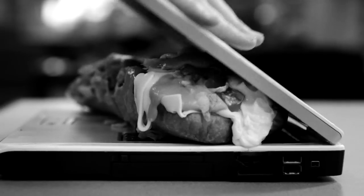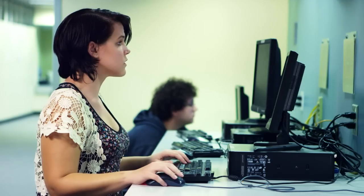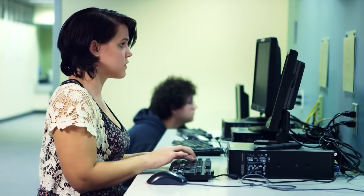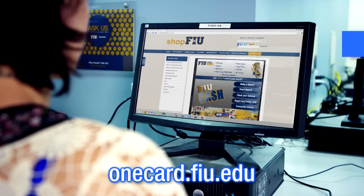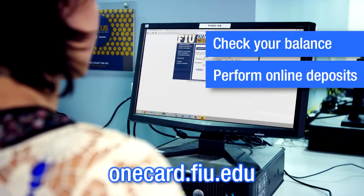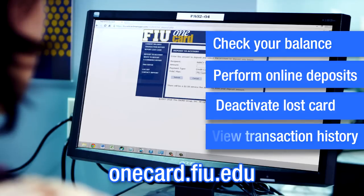No more using your computer as a panini press. Instead, use your computer to sign on to the FIU Cash website, found at onecard.fiu.edu, to check your balance, perform online deposits, deactivate lost or stolen cards, and view your transaction history and meal pass balance.